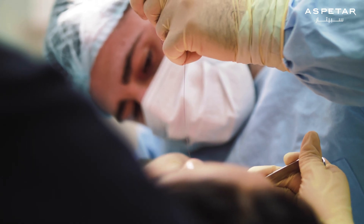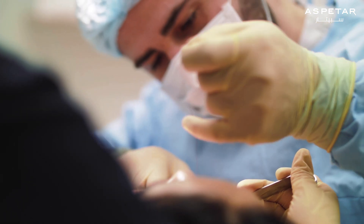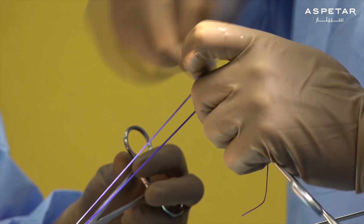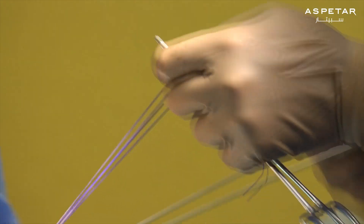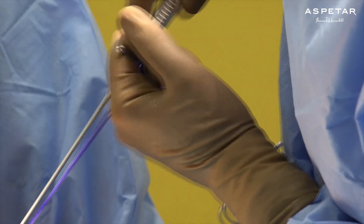What we started in 2014 was a randomized clinical trial called the stability trial, where we compared patients having ACL reconstruction with or without an extra stabilization procedure — what we call a lateral extra-articular tenodesis. We performed that on half of the patients, randomly allocated, and what it showed is that it reduced the failure rates of ACL reconstruction by approximately 50%. This has been a massive advance. Many more surgeons are now utilizing a lateral tenodesis, which will ultimately reduce failure rates and improve outcomes for athletes.